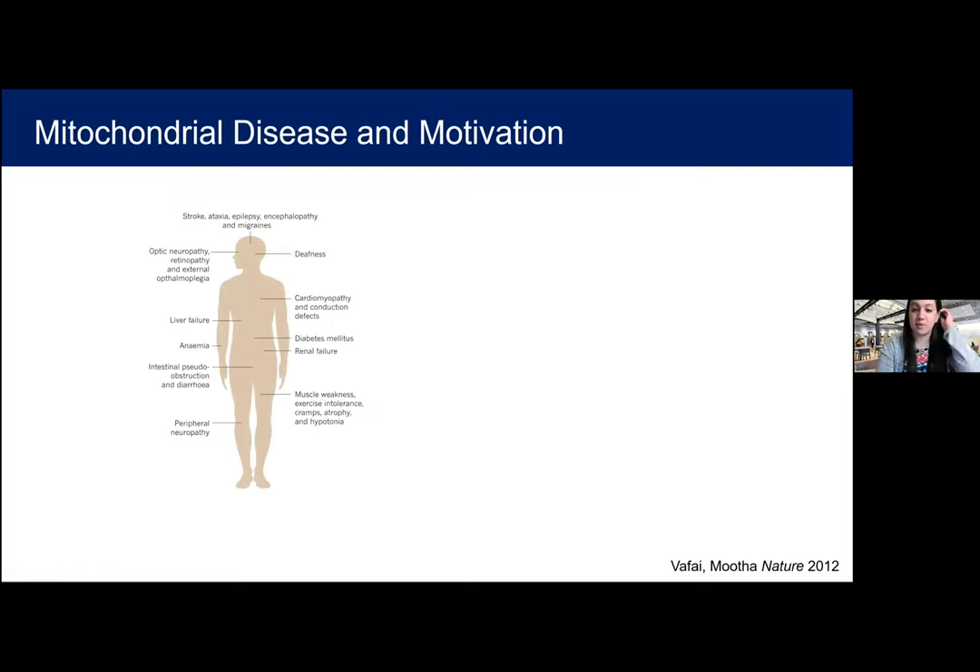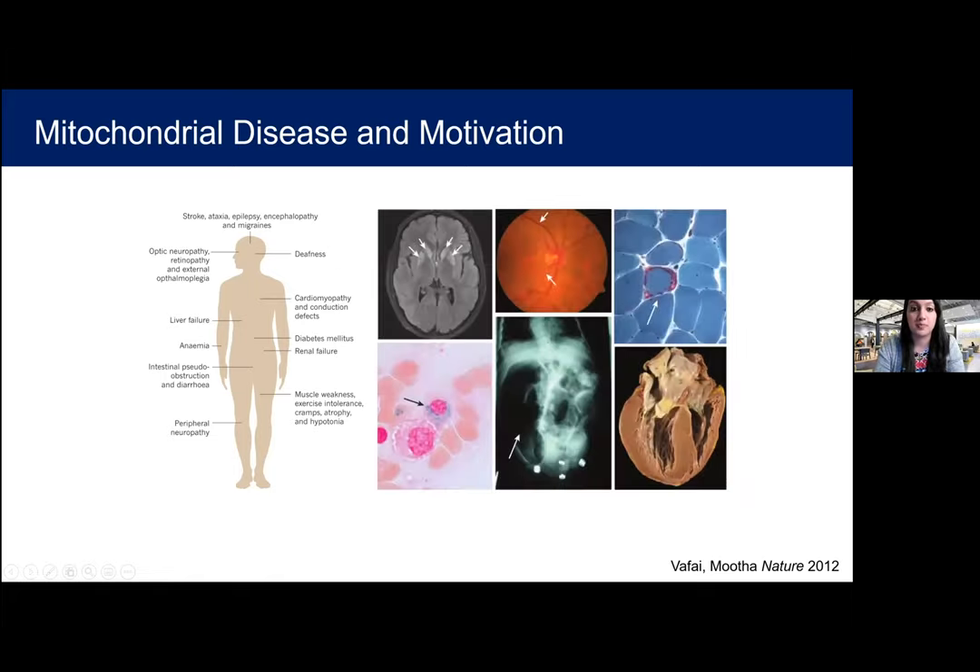Since mitochondria are important for all parts of the body, we decided to study the most severe mitochondrial disorders first, thinking that a treatment for those conditions could likely apply to more moderate types of dysfunction. These severe disorders affecting children can involve nearly every organ system: blindness, deafness, muscle issues, neurodegenerative disease, liver failure — nearly every aspect of physiology. Unfortunately, at this stage there are really no therapies that work consistently. Patients are given random supplements that don't work effectively, and this field is really looking for new approaches.